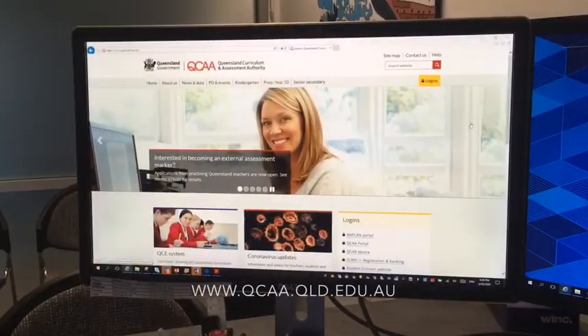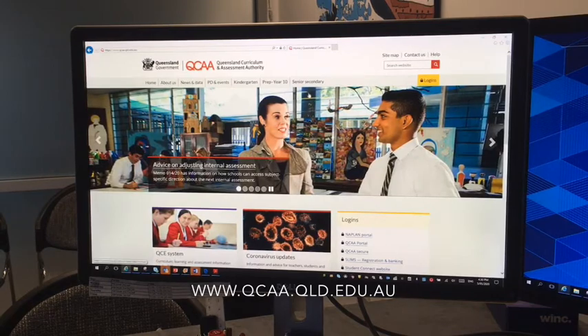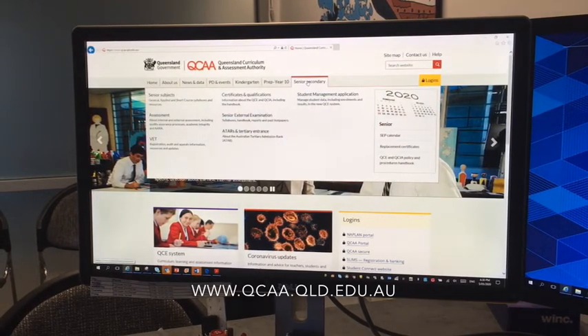Regardless of the subjects you choose, all students in Year 11 and 12 work towards the Queensland Certificate of Education, also known as the QCE, or some students work towards the Queensland Certificate of Individualised Achievement, known as the QCIA. For more information about the QCE or QCIA, I encourage you to have a look at the Queensland Curriculum and Assessment Authority webpage.